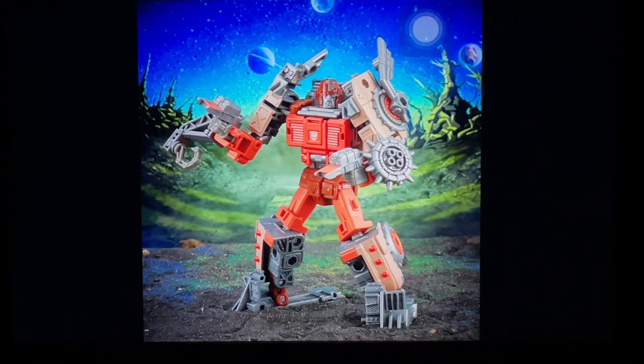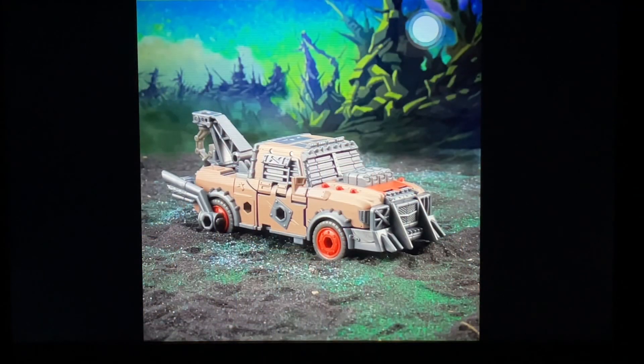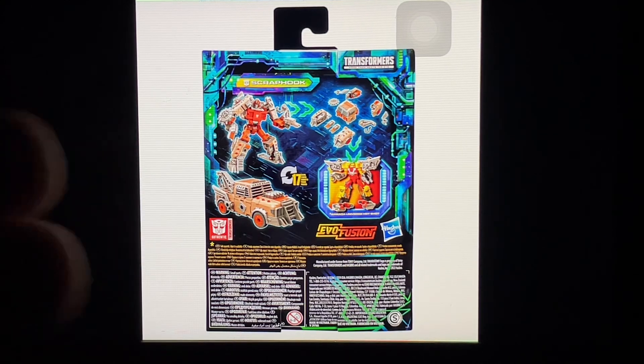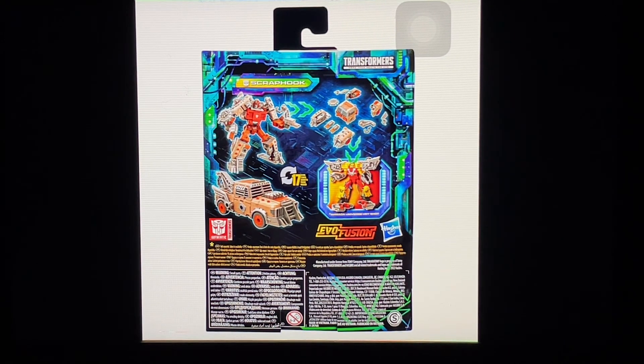Then we have a new Junkion — Scraphook, I think? He's got a hook. It looked great, very promising — a completely new mold. The head sculpt looks absolutely fantastic, and even the tow truck car mode looks great. But then I saw the back of the packaging and it clearly shows this figure is going to be a modular weaponizer. My heart just sank. The fact that he's a parts-forming combiner gimmick — I'm just not into this. When I saw that, I completely lost excitement for this figure. I reckon this is going to be a peg warmer.